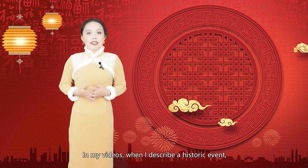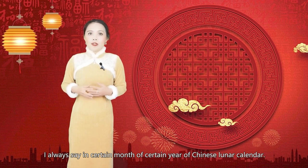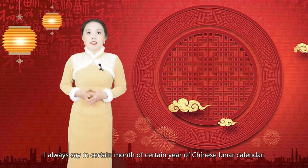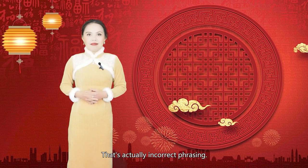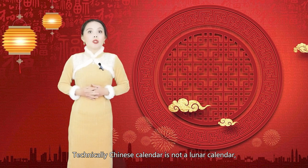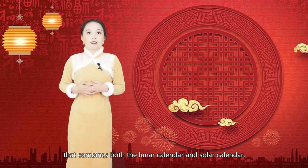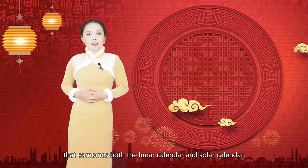In my videos, when I describe certain historic events, I always say 'in a certain month of a certain year of the Chinese Lunar Calendar.' That's actually incorrect phrasing. Technically speaking, the Chinese Calendar is not a Lunar Calendar, but a luni-solar calendar that combines both the Lunar Calendar and the Solar Calendar.